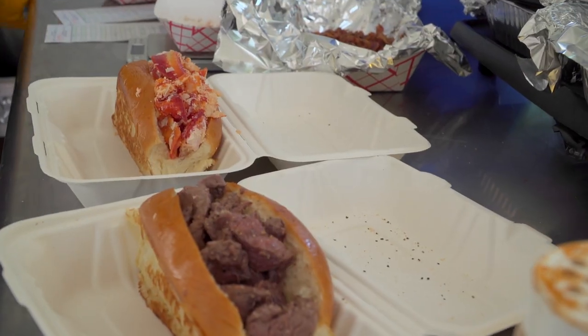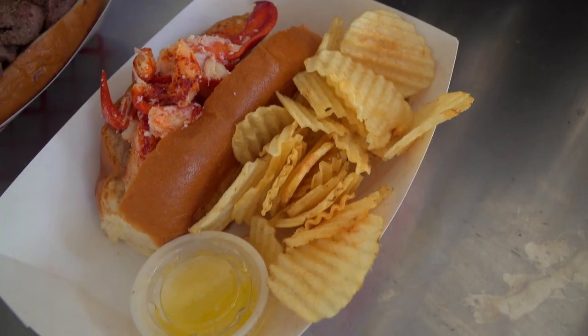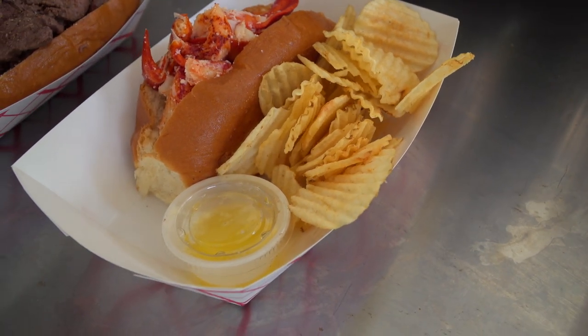Fat Rolls are the new thing, and I'm here with the Jimmies of Jimmy's Fat Rolls, and we're going to find out what it's all about — Fat Rolls.